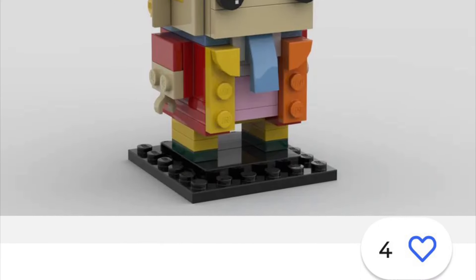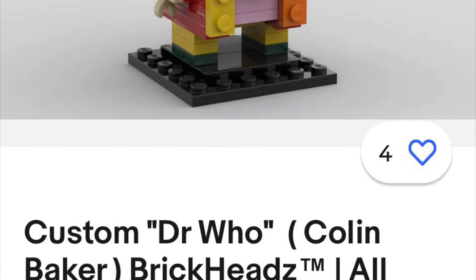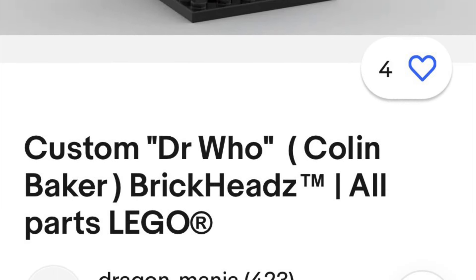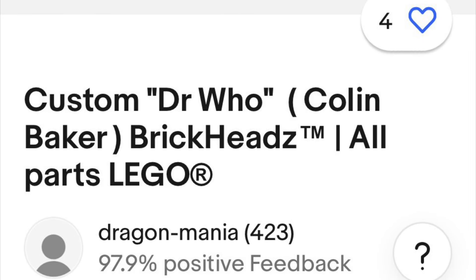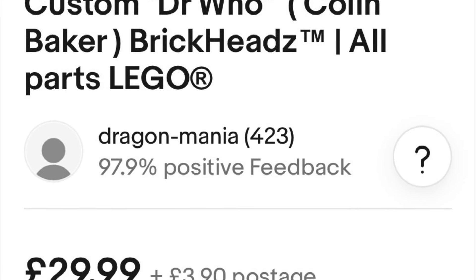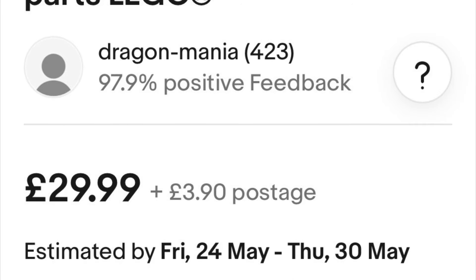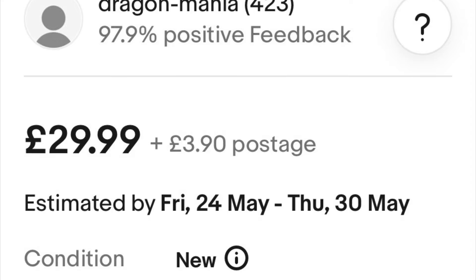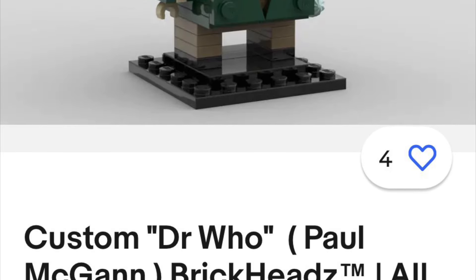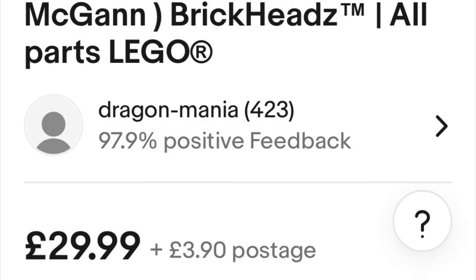I've seen custom Lego models and figures at toy fairs before - like a battle droid and destroyer droid that looked really good. But these BrickHeadz just look amazing. Imagine if Lego produced a full set of Doctor BrickHeadz - how many doctors are there now? On May the 4th I saw the Phantom Menace BrickHeadz and was impressed. And look at Paul McGann - you know it's him straight away. Colin Baker and Paul McGann are obviously my favorite doctors. Really great efforts, and it's surprising what you can pick up on eBay.